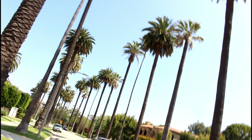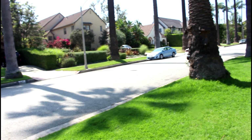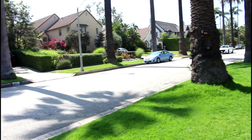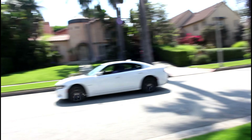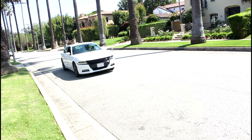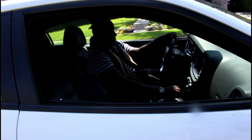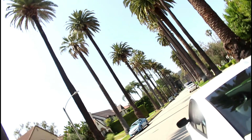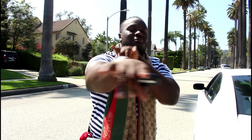This is the California lifestyle, baby — let's get it! If you guys are new to the channel, make sure to subscribe. We're going on so many adventures.